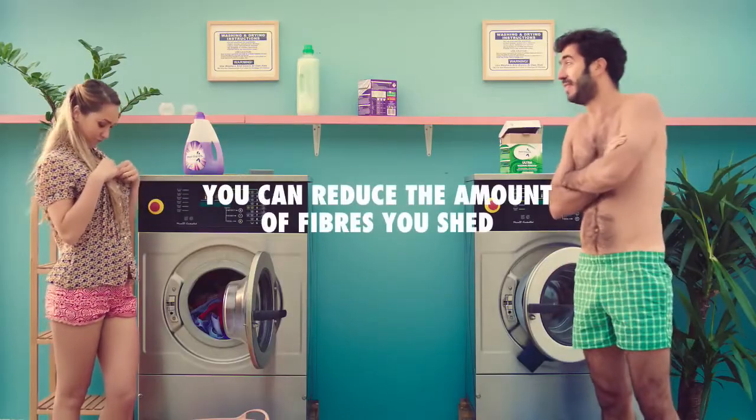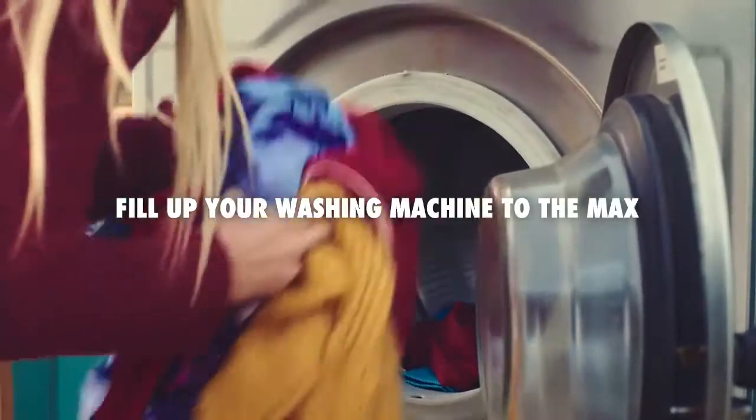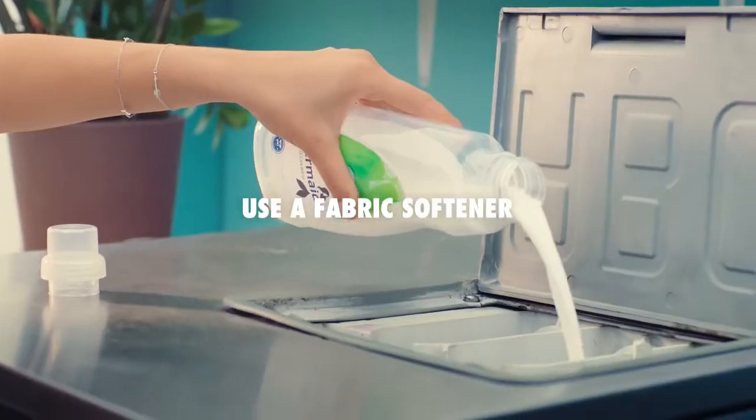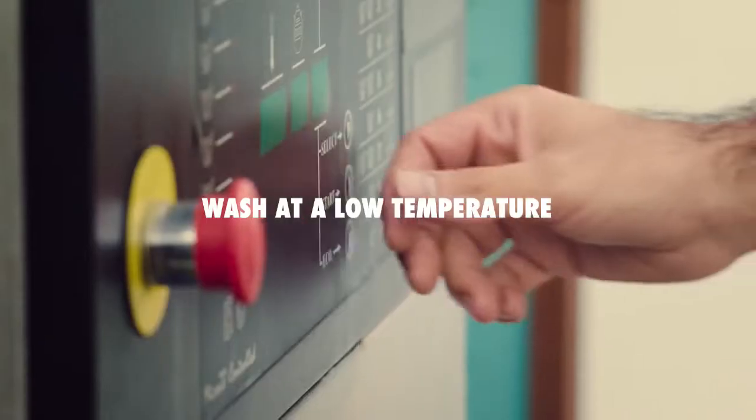You can reduce the amount of fibers you shed. Fill up your washing machine to the max. Use washing liquid instead of powder. Use a fabric softener. And wash at a low temperature.